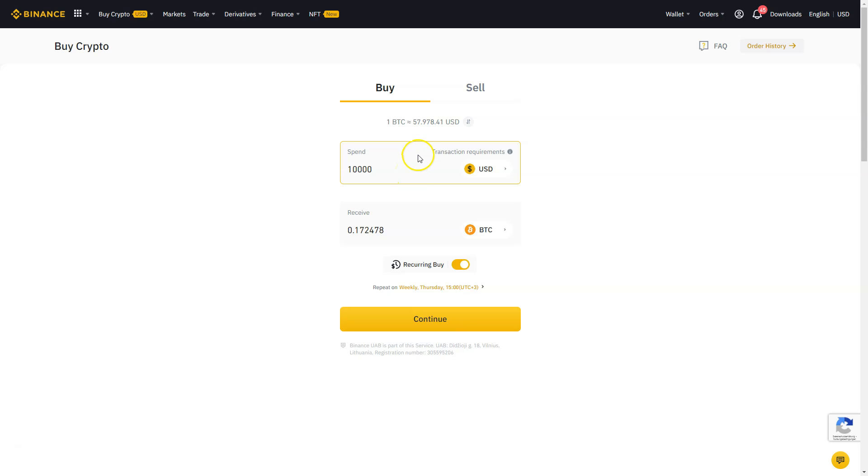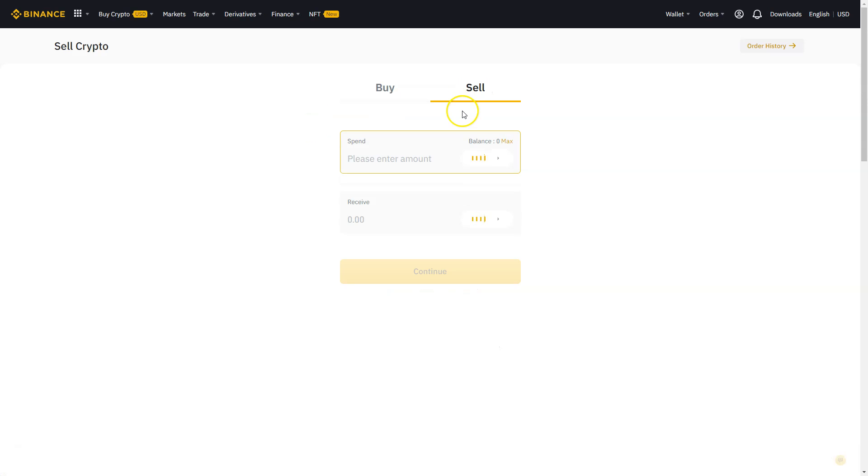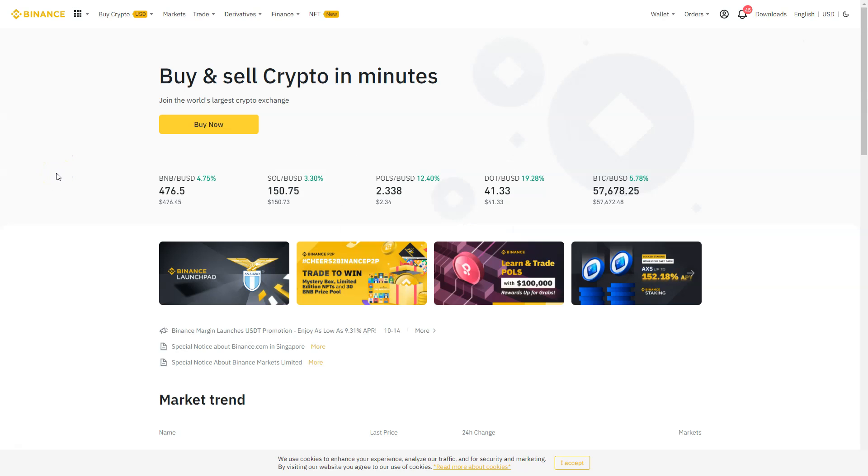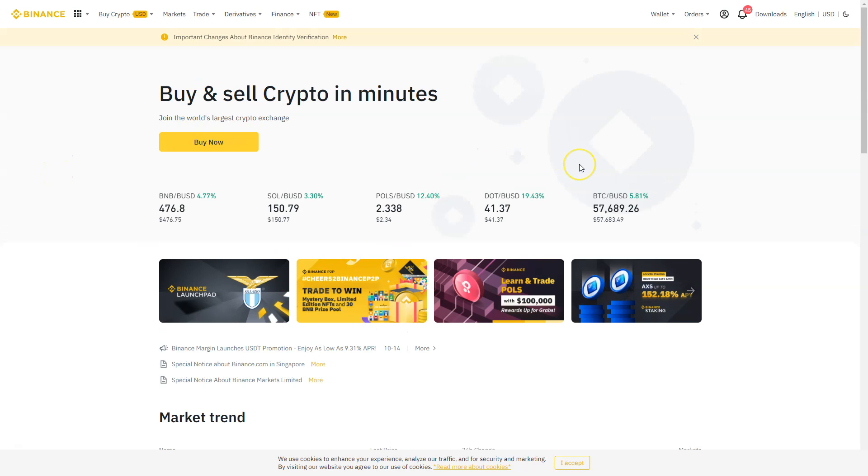The same applies when you want to sell your cryptocurrencies — your Bitcoin, altcoins, whatever. Just put the amount in, for example 0.3 Bitcoin, and you will receive your money in US dollars. The next day you will have the money in your bank account. So Binance is one of the easiest ways to buy and trade your cryptocurrencies.